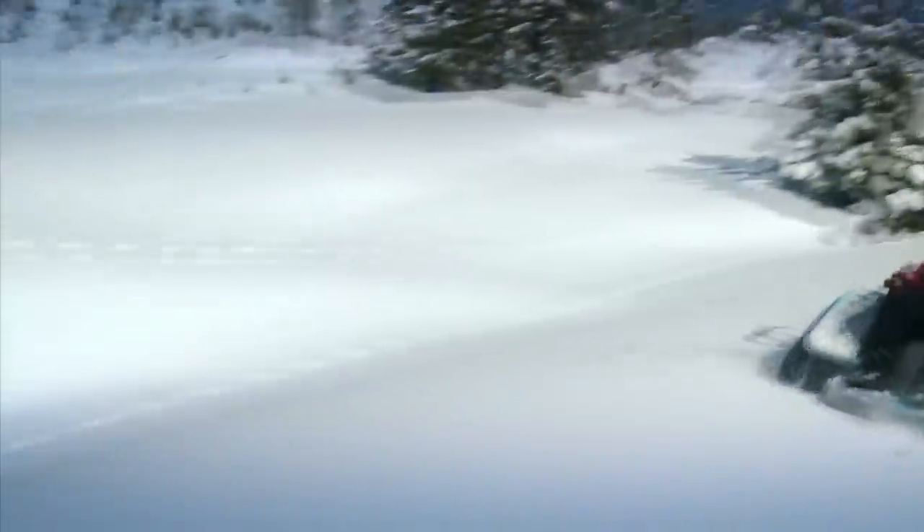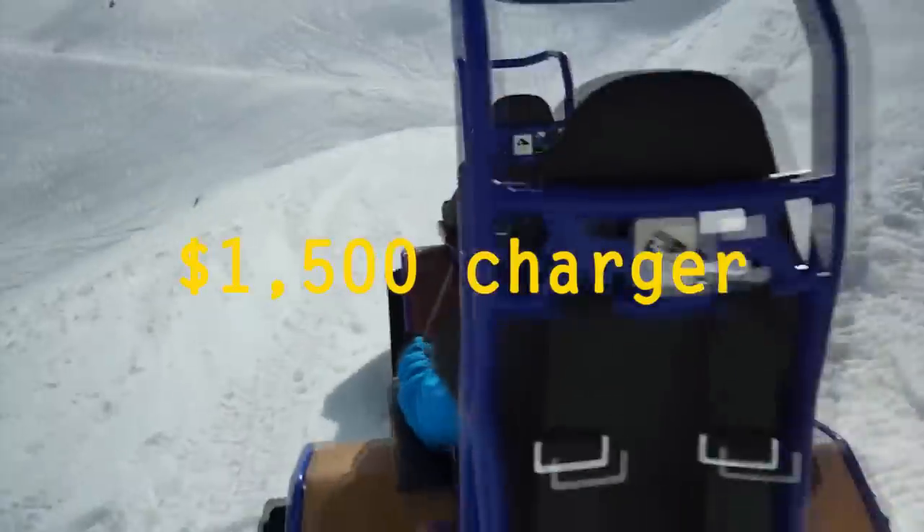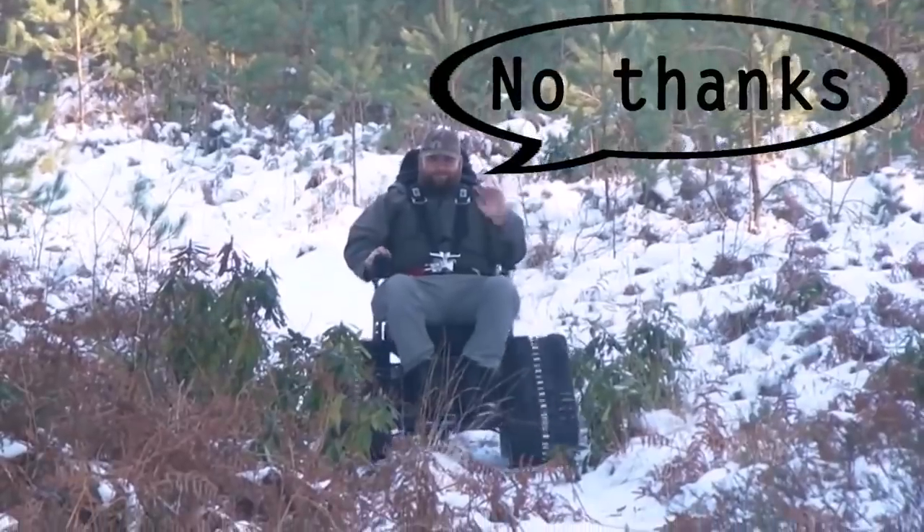The catch is, you probably guessed it by now, the price. Prices start at nearly $30,000, and that doesn't include the $1,500 charger. Lucky for you, we have way cheaper alternatives on this list for you to have fun.